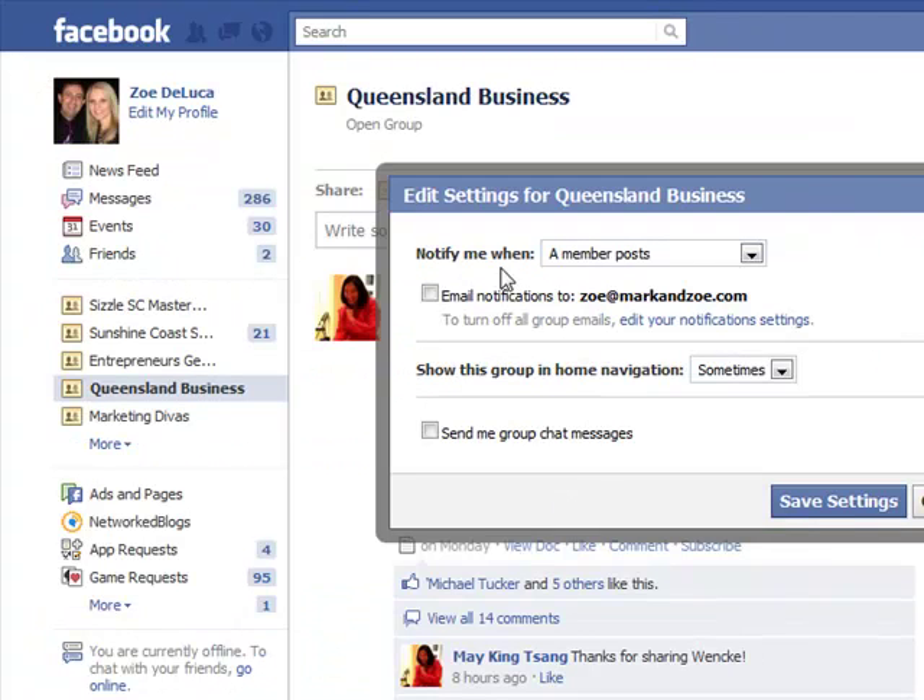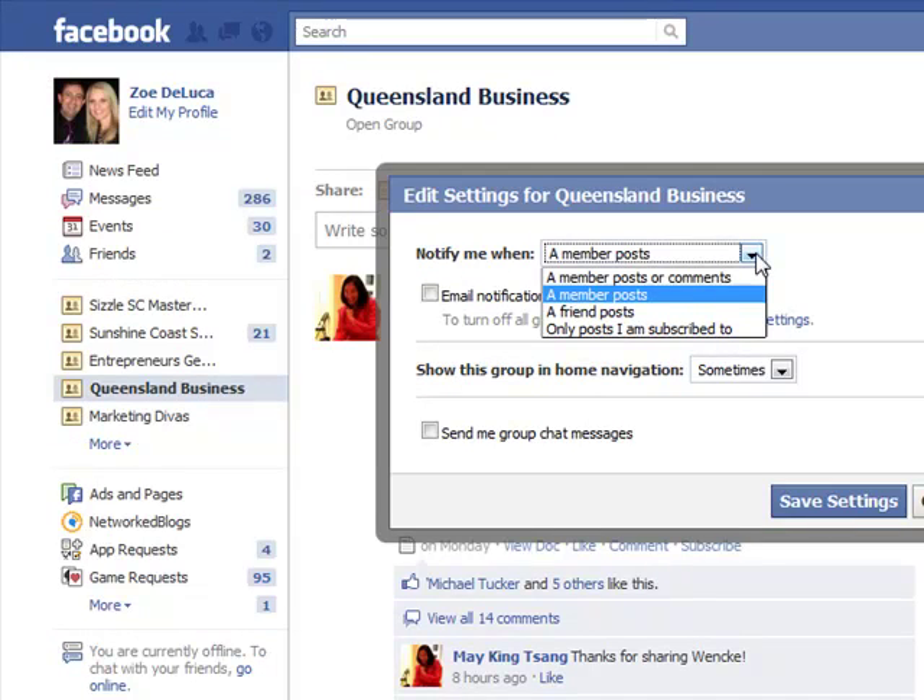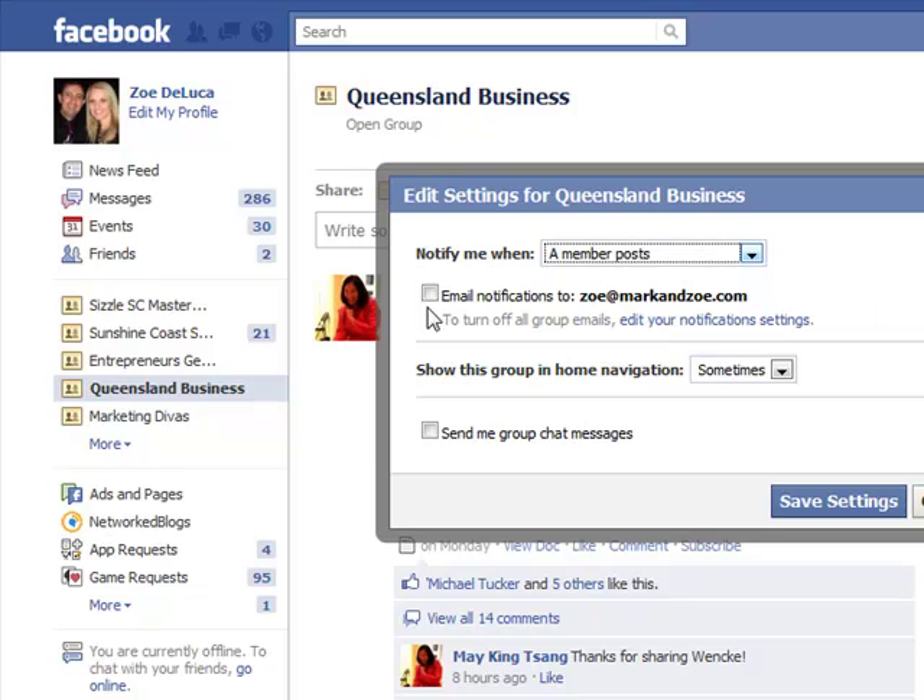It says 'Notify me when' and there's a pull-down arrow. You can choose: when a member posts or comments, when a member posts a friend, or only posts you've actually subscribed to. You can go through each of these individually to decide if you want to receive email notifications, and you can also change it in the notification settings.